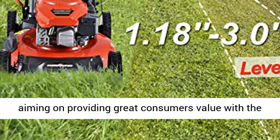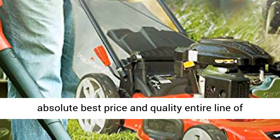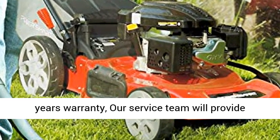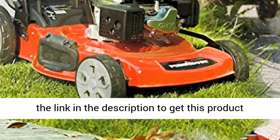Customer Satisfaction: PowerSmart is always aiming at providing great consumer value with the absolute best price and quality across their entire line of products. All of our products qualify for a 3-year warranty, and our service team will provide premium service to help solve any problem. Click the link in the description to get this product today at the best price.